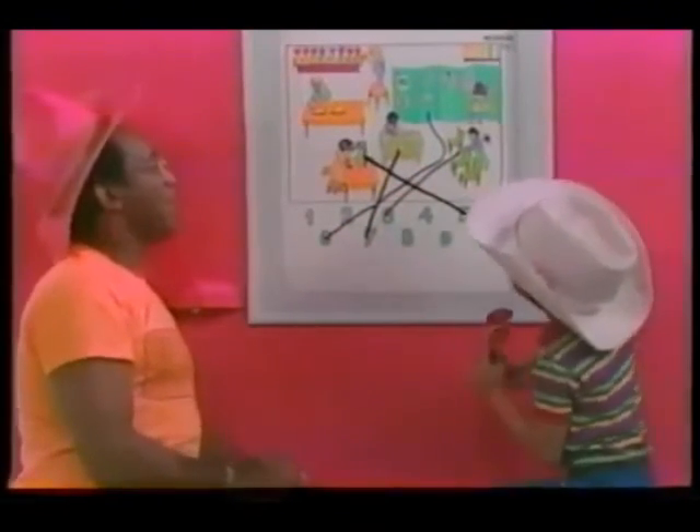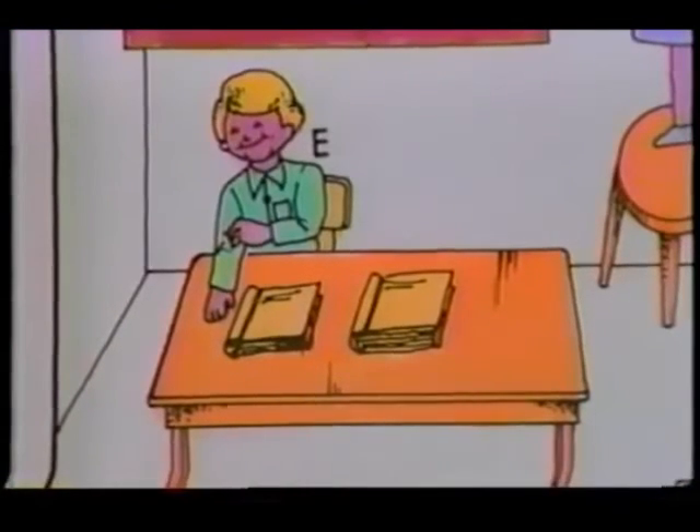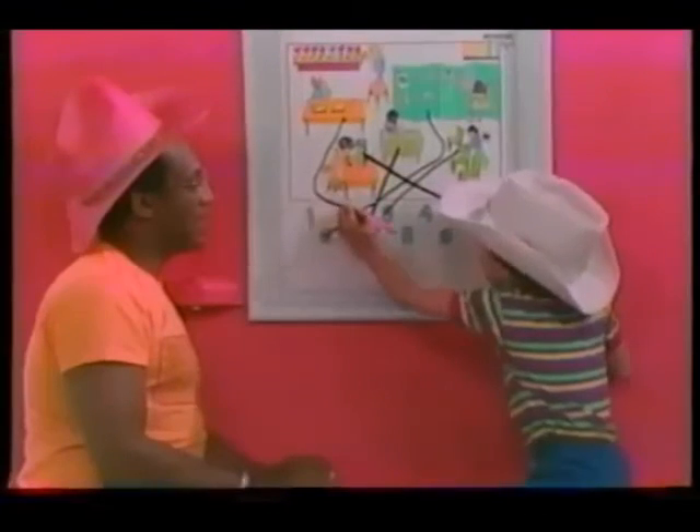Now, you go to letter E. The little boy sitting there with how many books? Two books. All right. Draw it to the number. Bravo.